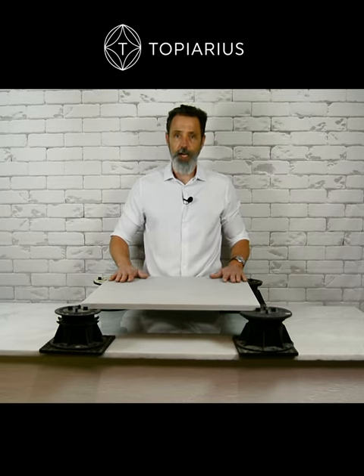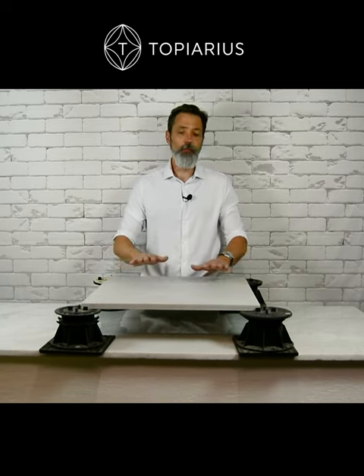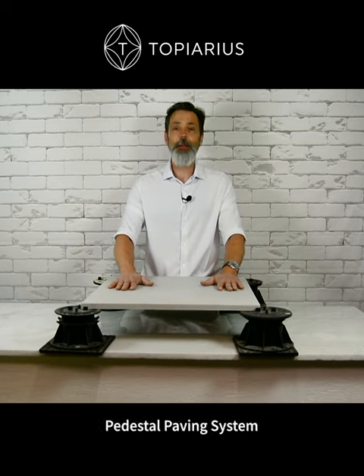If you have a roof deck, a great alternative to a traditional wood-framed deck system is a pedestal paver system.